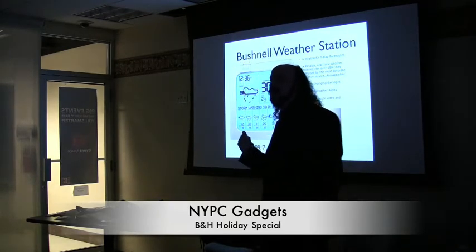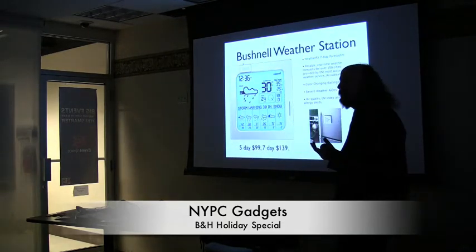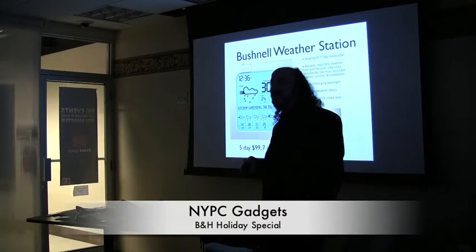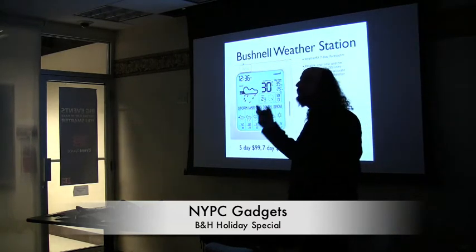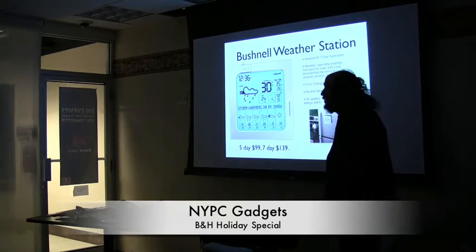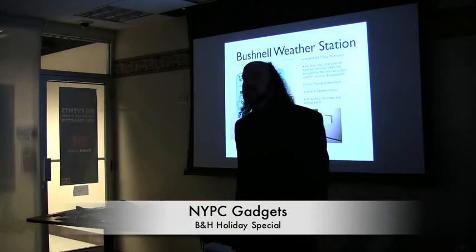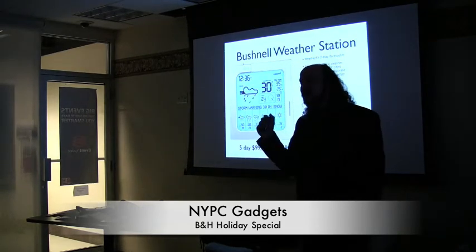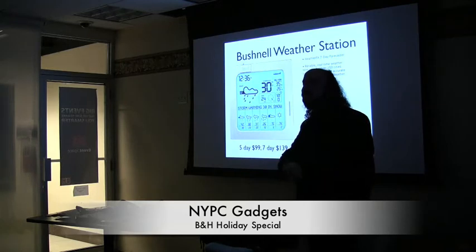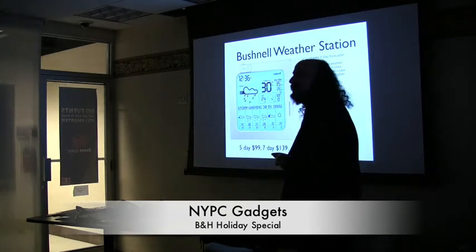My weather gauge is looking out the window, but my wife and my mother-in-law are fanatics about the weather — they just need to know it and can't figure it out by looking outside. So I'm thinking this would be a cool gift for them. In the morning I want to get my news fast, and my wife is on NY1 waiting for the weather — she doesn't care who got elected president, but is it going to rain later this afternoon? That's really important for her.